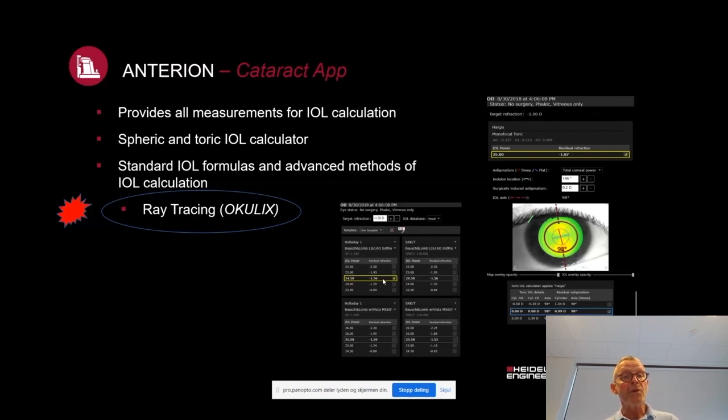I want to pinpoint that this instrument gives you easy access to ray tracing, combining anterior OCT measurements with Oculus ray tracing software. This opens up a new perspective in biometry. From a theoretical point of view, individual measurements for individual planning should be the way to go. But until recently, this has been hindered by having to use different instruments to collect all the data, and the noise from all the instruments really destroys the potential of ray tracing technology.